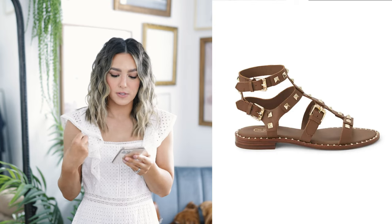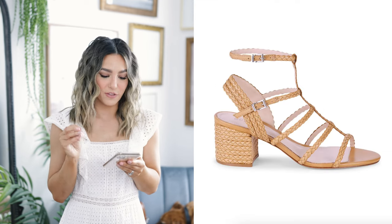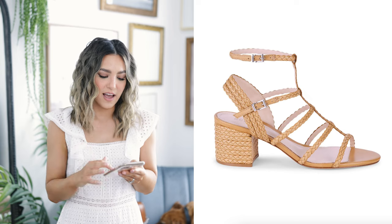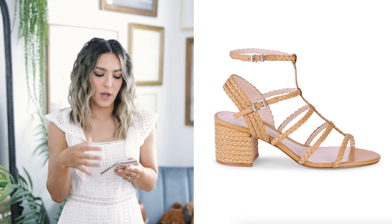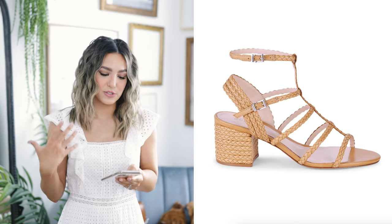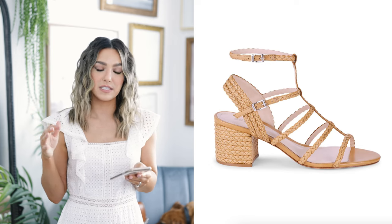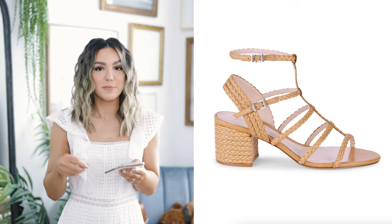I also found another gladiator moment — these are definitely more of an edgy style, but I really love them. They've got these really cool studs and a bunch of buckles. I absolutely love mixing a very soft look like this dress with a very edgy type shoe or accessory — I think it gives a really cool juxtaposition. Lastly for the strappy sandals, I thought this pair was so cute. I love the braided material and the color, and I can totally see myself wearing this shoe with so many different outfits during the spring season.